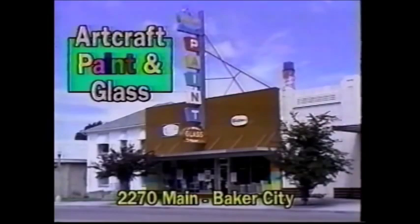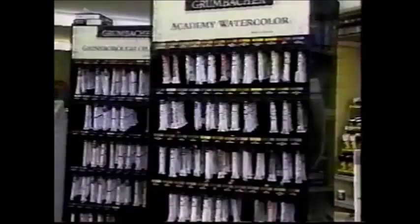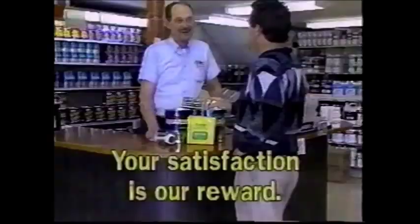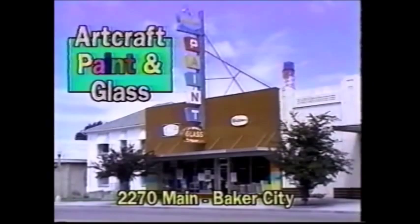At Art Craft Paint and Glass, we've been serving the area for 40 years, providing our customers with top-quality interior and exterior paint with custom color matching and all the supplies you'll need to get the job done. We also do framing and carry art supplies. Anything to do with glass — auto, residential, commercial — we can handle it. Your satisfaction is our reward at Art Craft Paint and Glass, 2270 Main, Baker City. You can depend on Art Craft Paint and Glass to get the job done.